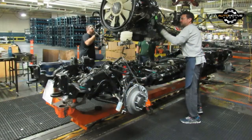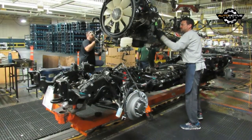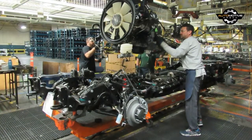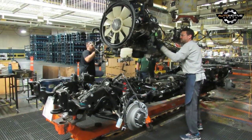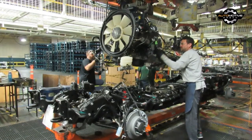Between the Equinox, Cruze, Colorado, Express, Silverado 1500, and Silverado HD, Chevy points out that it offers more diesel models — or at least diesels in more segments — than any other brand.